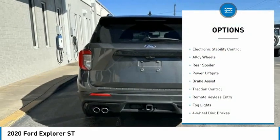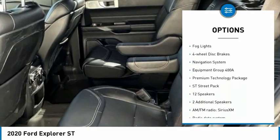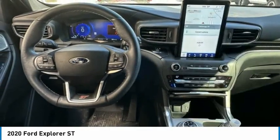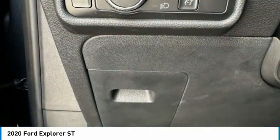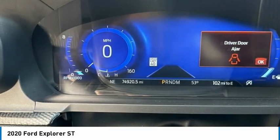Rain-sensing wipers, electronic stability control, alloy wheels, rear spoiler, power lift gate, brake assist, traction control, remote keyless entry, fog lights, four-wheel disc brakes. This beauty is sure to make you the talk of the neighborhood, so call or drop in for a test drive today.